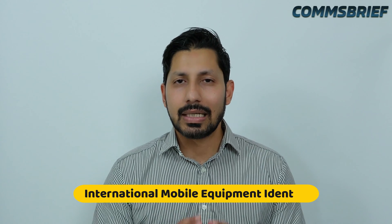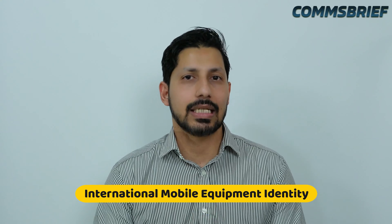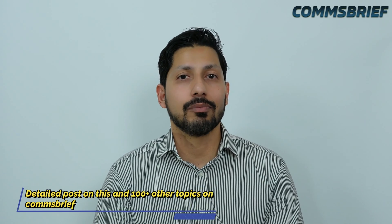Hi guys, did you know that the IMEI number — the International Mobile Equipment Identity Number — in your phone can be used to track your mobile phone? It basically means that if someone has access to your IMEI number, it is possible for them to track you.